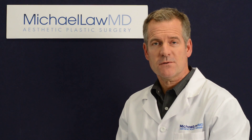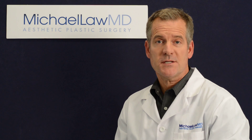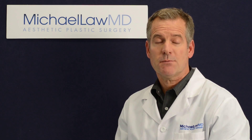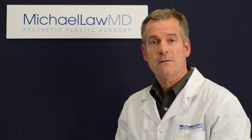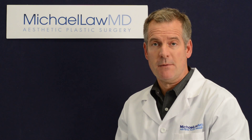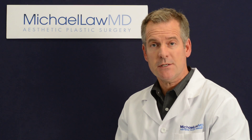How do you choose a facelift surgeon? Finding the plastic surgeon to perform your facelift or any facial rejuvenation surgery is a process that deserves a great deal of time and careful research. Look for a plastic surgeon who has received excellent training from a prestigious university medical center and who has a great deal of experience with the procedures in which you are interested.